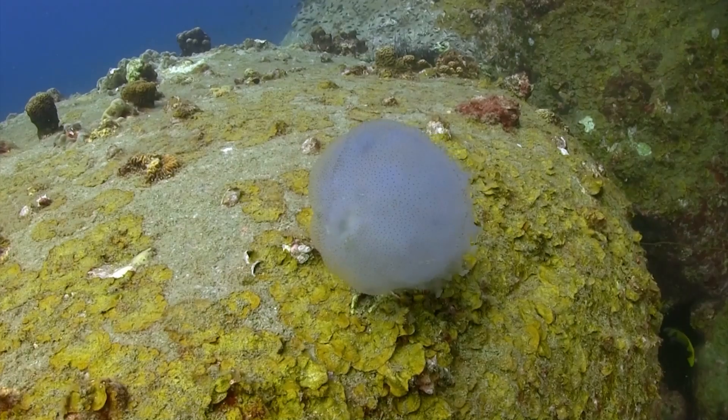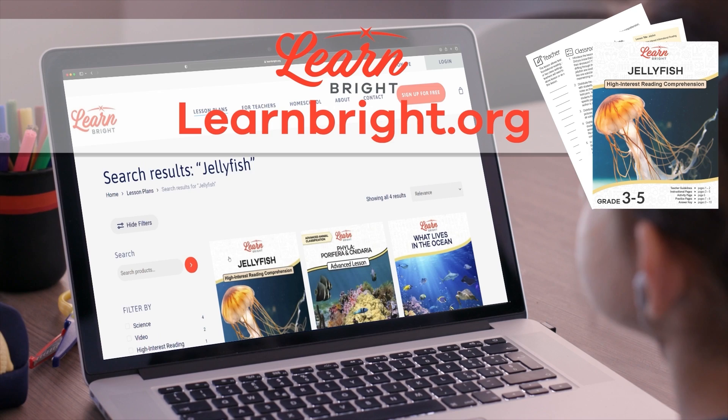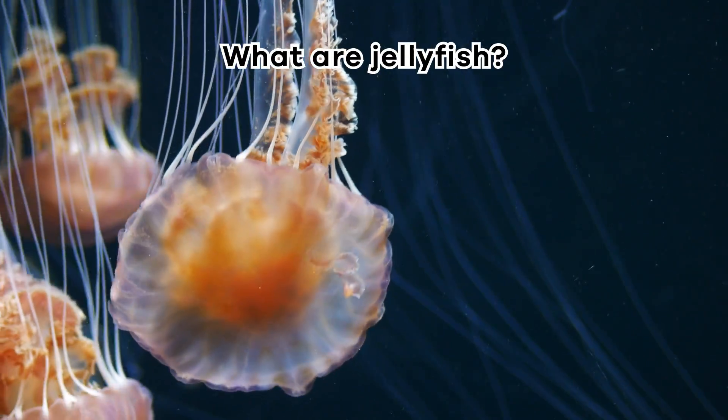Jellyfish! Hi aquatic admirers, today we are going to learn all about jellyfish. If you want to read along with us, head on over to our website learnbright.org and download this lesson plan. What are jellyfish?